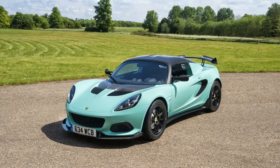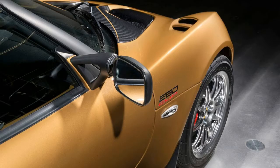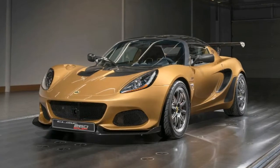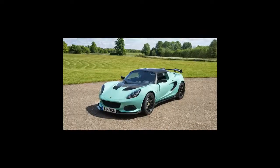Not to be confused with the Elise Cup 250, the new car has a racing chassis developed by Lotus's Motorsport division, and the supercharged 1.8-liter engine has been tweaked with new air intakes and revised calibrations to produce 250 horsepower (186 kilowatts) and 188 pound-feet (254 Newton meters) of torque — numbers that are all the more impressive given the car weighs a bantamweight 1,988 pounds (902 kilograms).